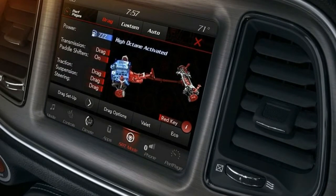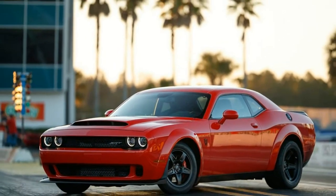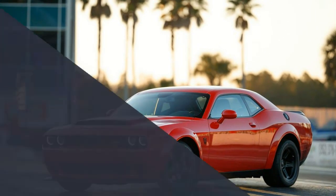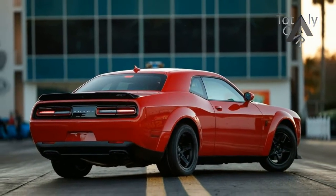We knew there were substantial differences between this engine and the Hellcat's, but now we know just how much changed. Dodge says 62% of the Demon's engine is new compared to the Hellcat's supercharged 6.2-litre.